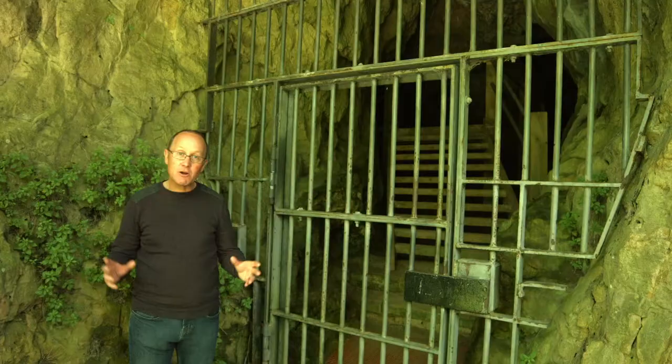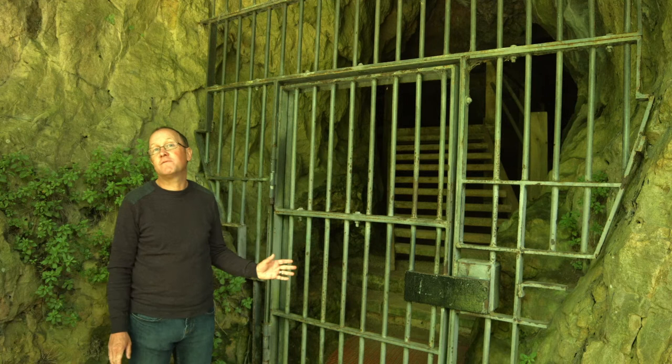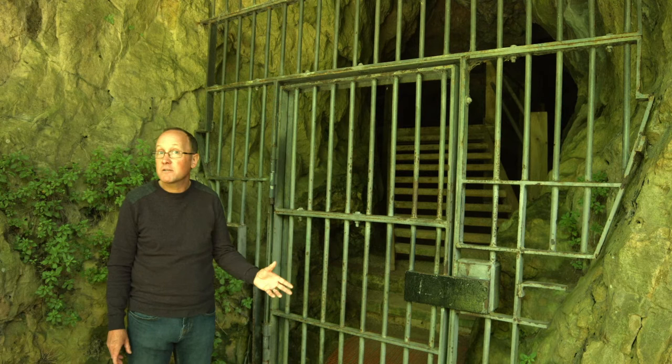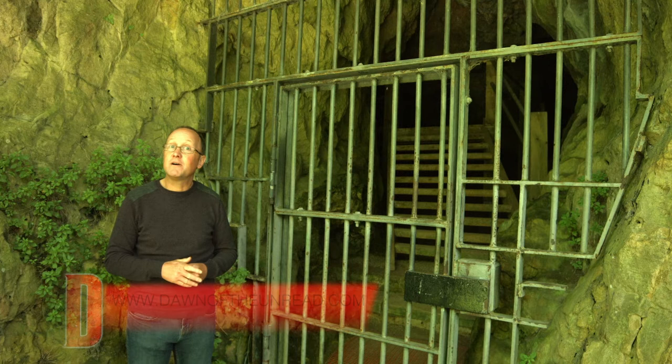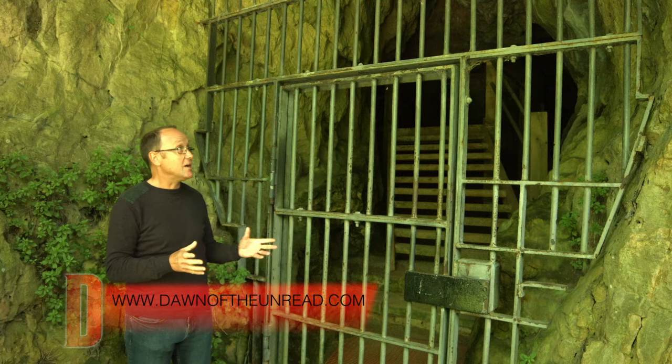This is Robin Hood Cave, and it's the largest cave we have here — our only properly multi-chambered cave. It's yielded some of the most important finds, including Cresswell Points, a particular sort of flint blade first identified here at Cresswell Crags and named after the site, as well as pieces of ice age art engraved on pieces of bone, which are now in the British Museum.